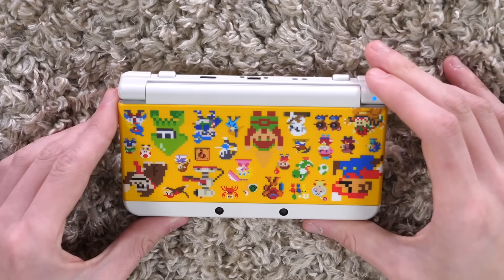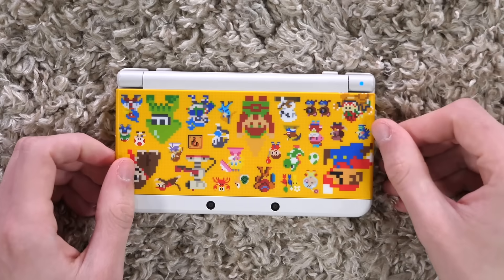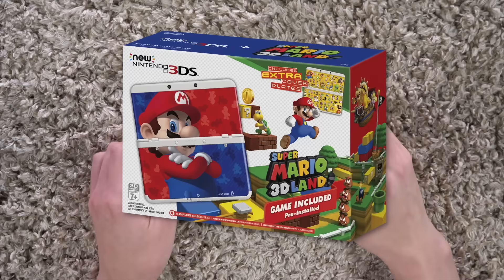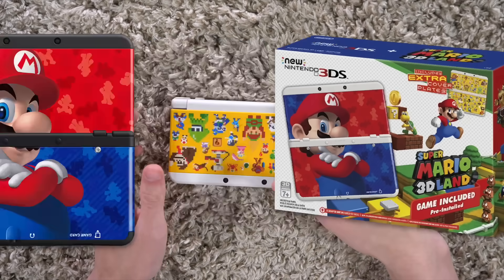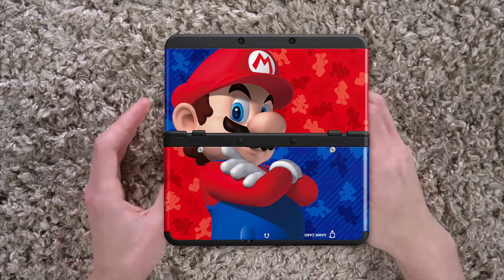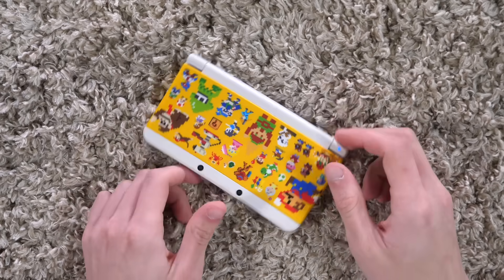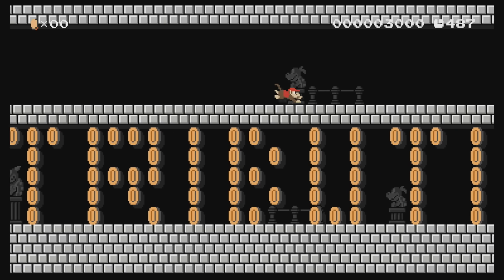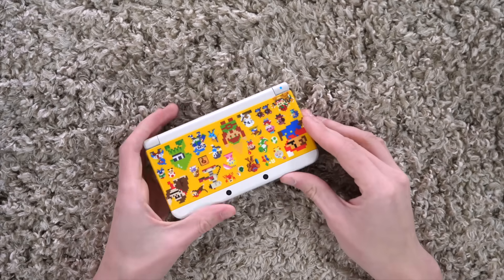And then finally I upgraded from the 3DS XL to this — the New 3DS. This was the model released in 2016, around August or September. It came with Super Mario 3D Land pre-installed and two face plates. They had a Mario one, which just looked like any other fifth grader's lunchbox, but it also came bundled with a Mario Maker one, based on all the 8-bit sprites of Nintendo characters in the Super Mario Brothers art style from Mario Maker on Wii U.